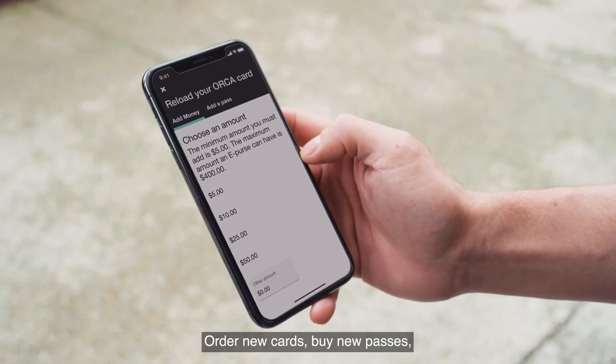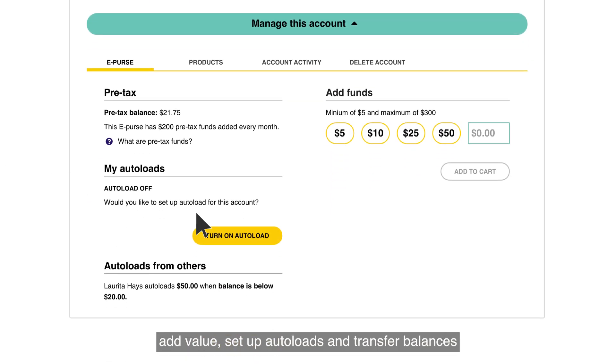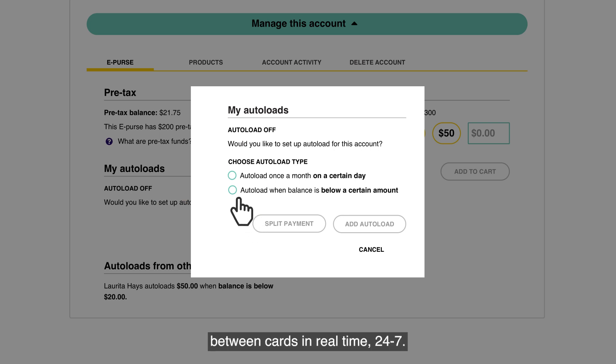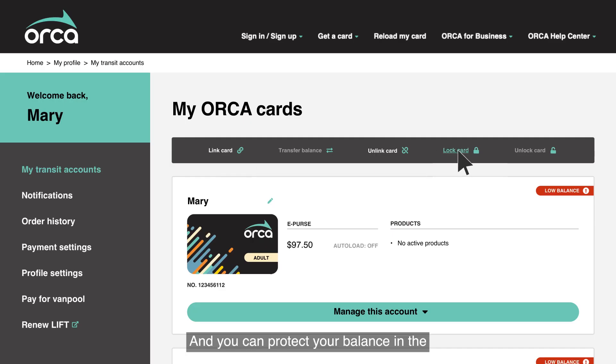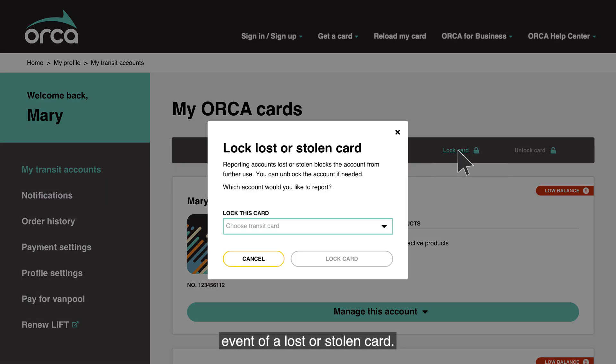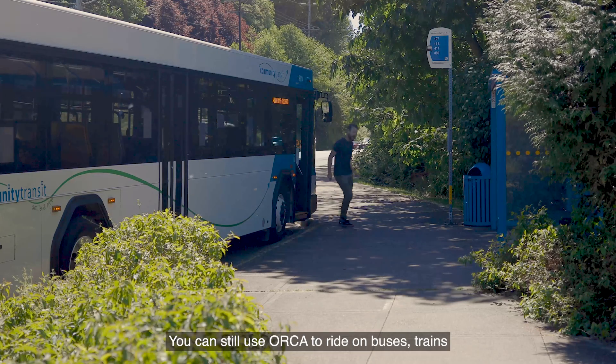Order new cards, buy new passes, add value, set up auto loads, and transfer balances between cards in real-time, 24-7. And you can protect your balance in the event of a lost or stolen card.